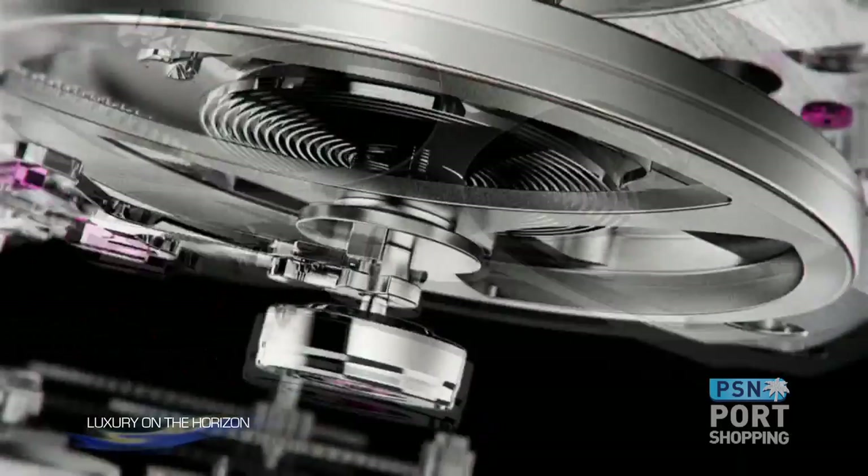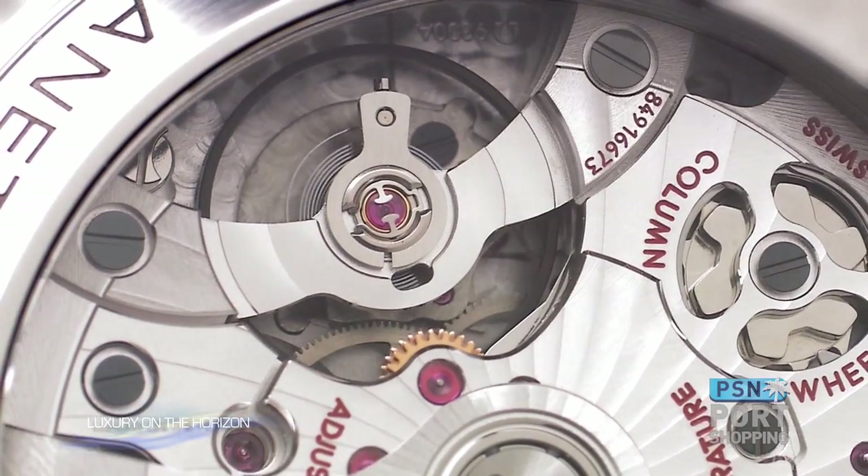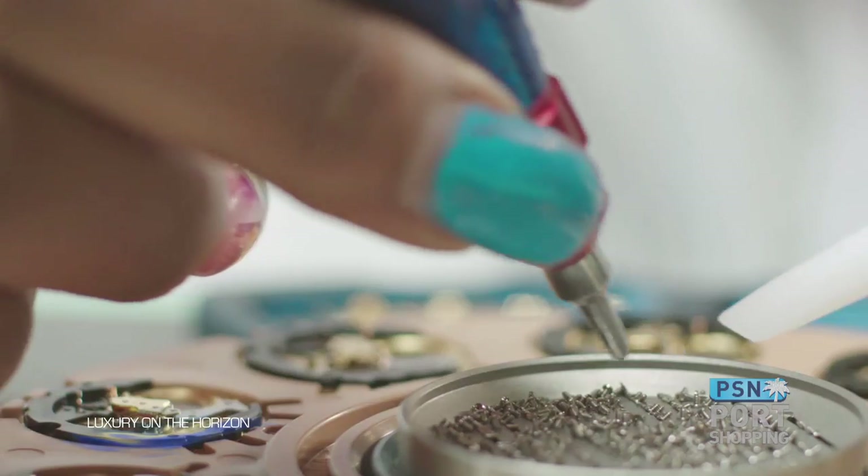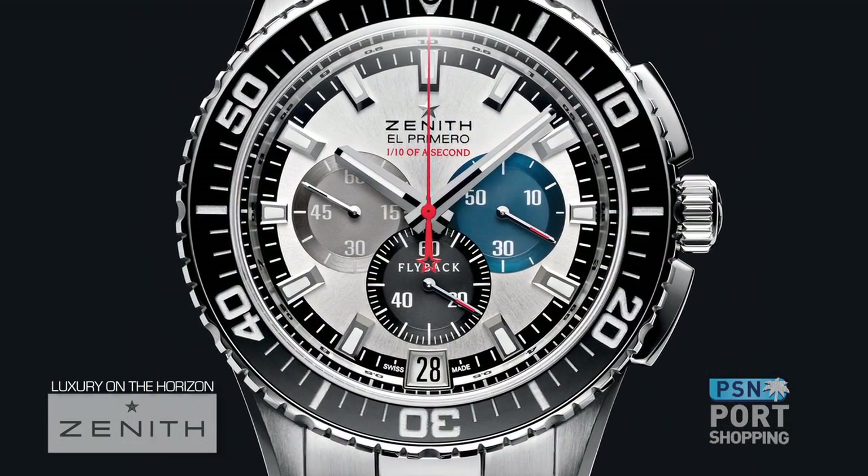There are basically two kinds of mechanical movements: hand wind and automatic. In both, you have to charge the mainspring which provides the power to the movement. In a manual wind watch, you wind the crown yourself. In an automatic wind watch, there's a rotor on the back of the movement that turns as you move your hand throughout the day. One of the most famous automatic movements in the world is the El Primero chronograph made in Le Locle by Zenith. Zenith is one of the longest standing watchmaking facilities in the world.